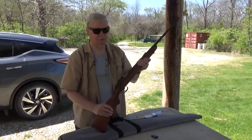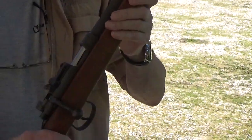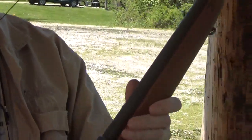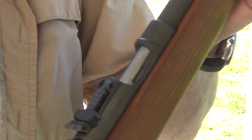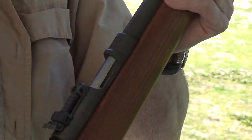This is my French MAS 45, and these have a really interesting history. Most World War II historians will note that Germany at the end of the war was broken up into zones of occupation, and the French happened to have Oberndorf, Germany, where the Mauser factory was.